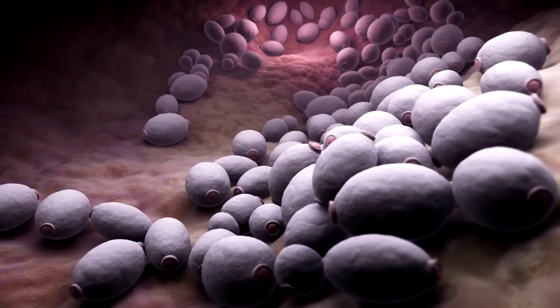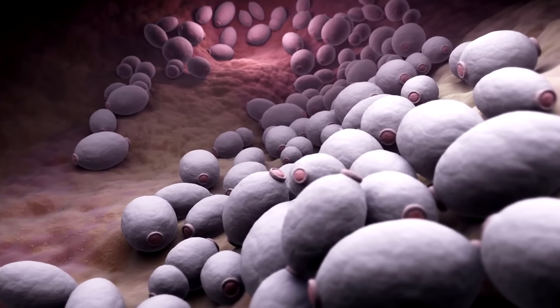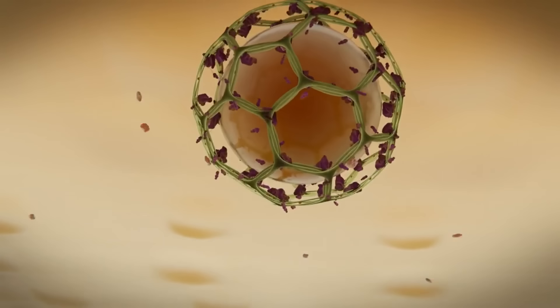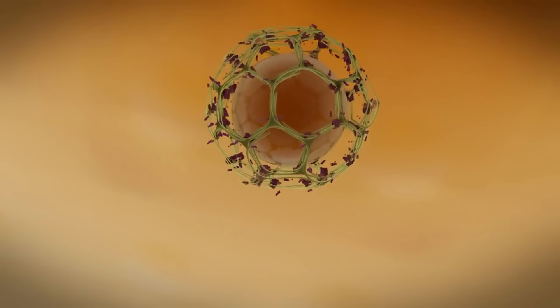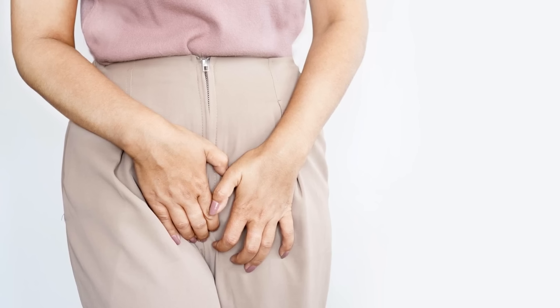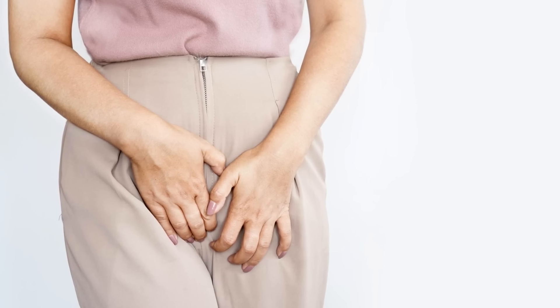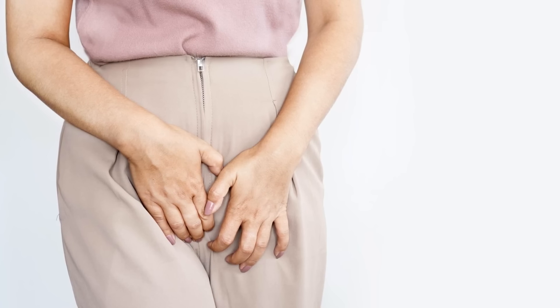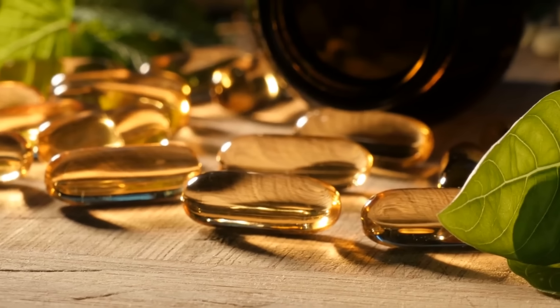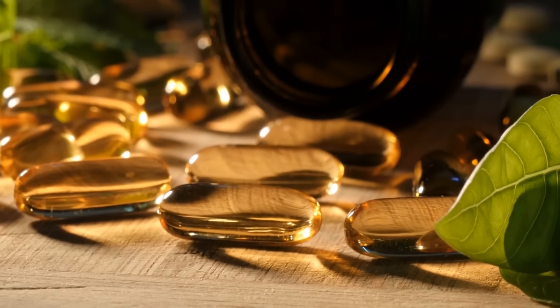The first natural antifungal I want to talk about is caprylic acid. Caprylic acid is a fatty acid derived from coconut oil and palm oil. It has potent antifungal properties that can help to break down the cell walls of candida, making it an effective treatment for fungal infections. Caprylic acid works by disrupting the lipid membranes of the yeast cells, which leads to their eventual destruction. This acid also has anti-inflammatory properties, which can help to reduce the symptoms associated with yeast infections.